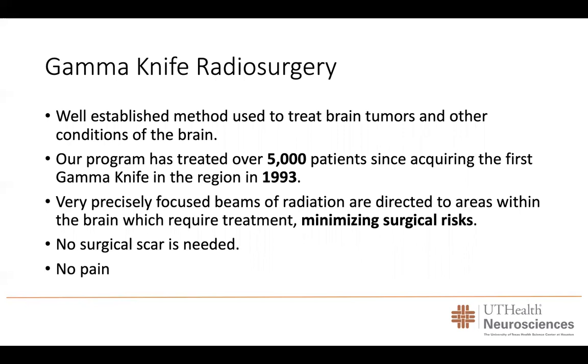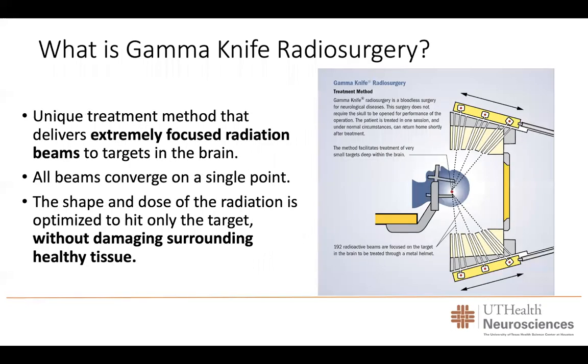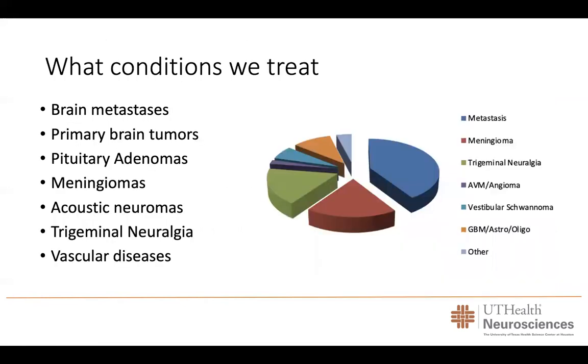Gamma knife radiosurgery uses very precisely focused beams of radiation directed to areas within the brain which require treatment. Doing the treatment in such a way minimizes surgical risks. There is no need for a surgical scar. It is very minimally invasive and there is no pain associated with the procedure. All of these beams converge in a very focal point, focusing the treatment on a very specific area and avoiding treating other areas of the brain. The shape and dose of the radiation is optimized to hit only the target we desire without damaging surrounding healthy tissue.